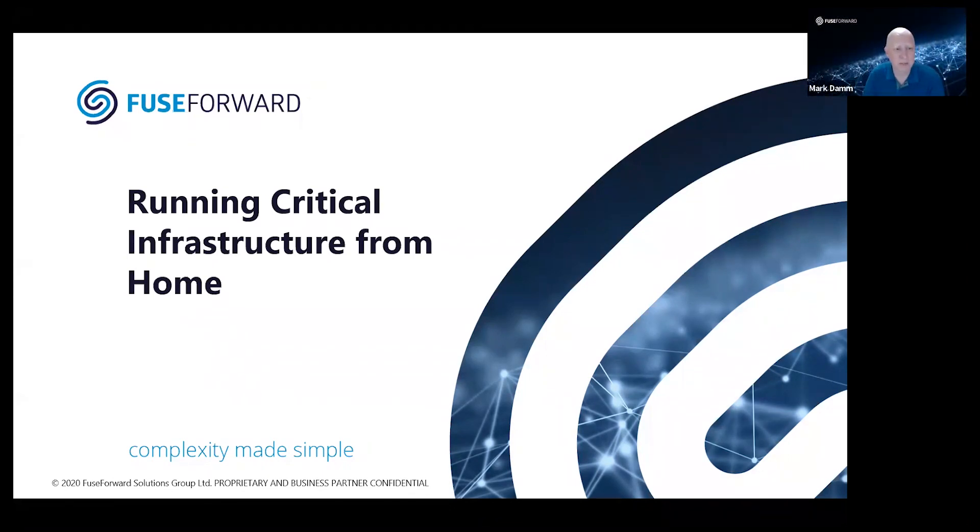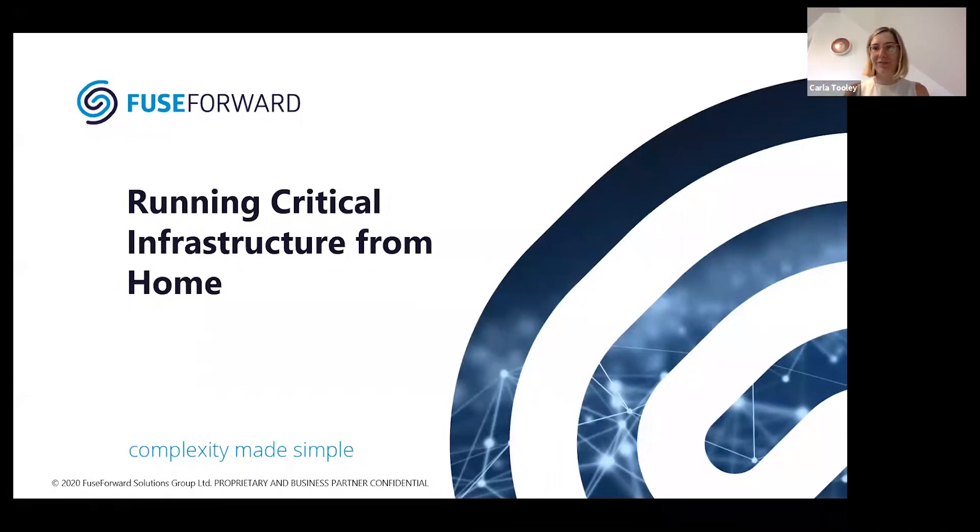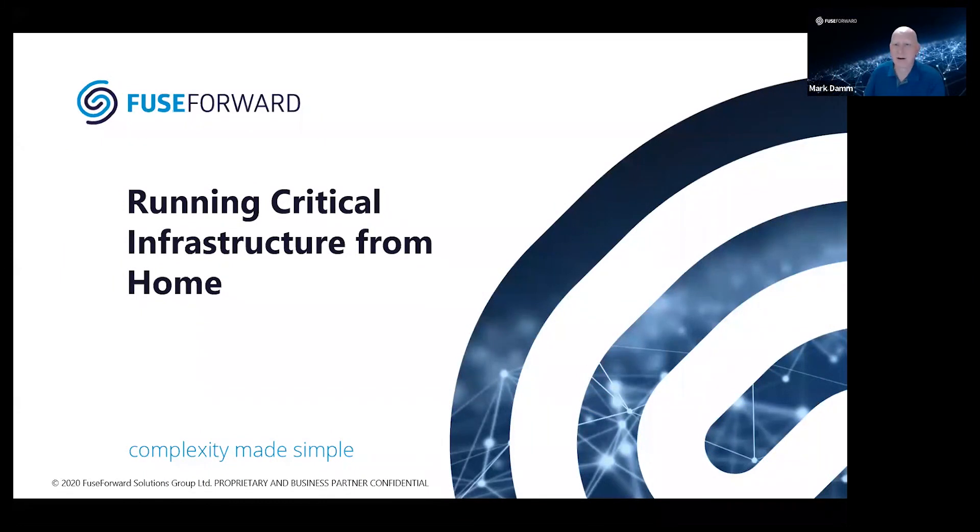Welcome to another edition of Remote Control. This is one of our biweekly and, in some cases, monthly sessions that we provide on different topics related to intelligence systems, cloud computing, application systems, and all the things required to keep our infrastructure working and operating. What we are going to talk about today is critical infrastructure — can you run it from home? I work from home right now. We have operation centers, network operations, and cloud operation centers in various places as well.